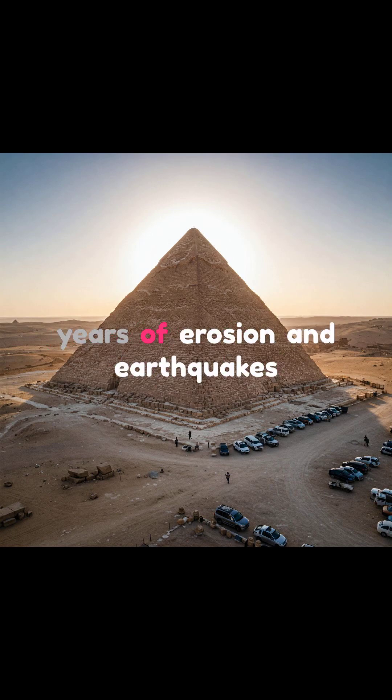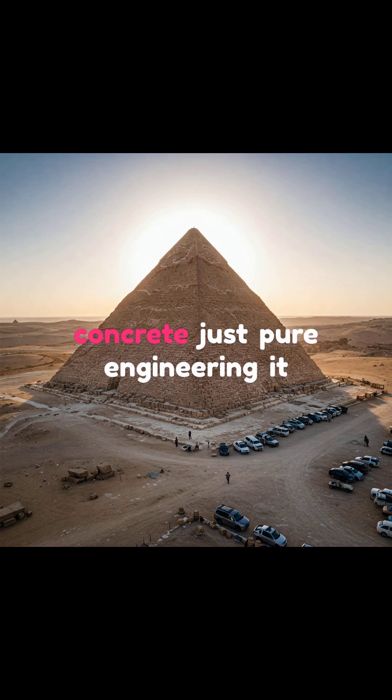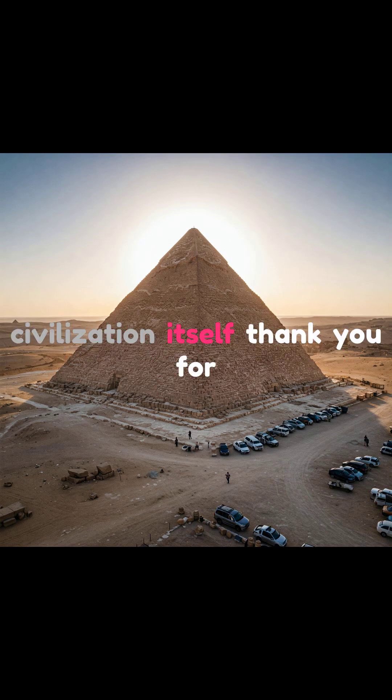And despite thousands of years of erosion and earthquakes, it's still standing. No steel, no concrete — just pure engineering. It wasn't just built to last a lifetime. It was built to outlast civilization itself.